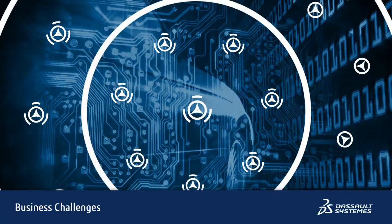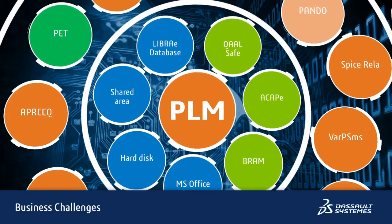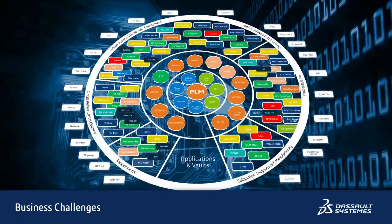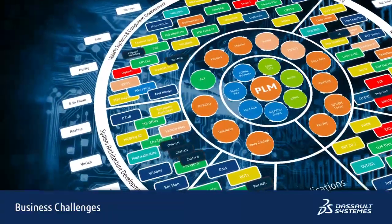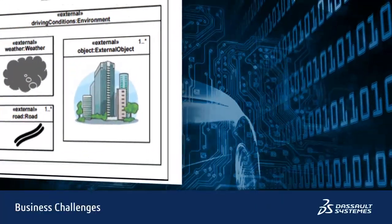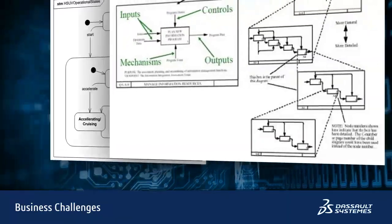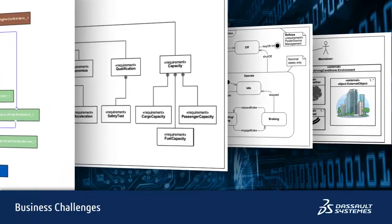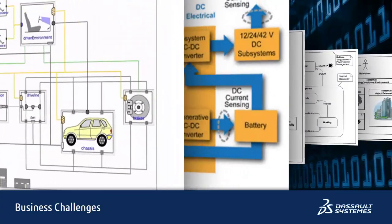Typical automotive manufacturers and their tier-one suppliers use hundreds of disconnected systems engineering tools to implement these functions and systems. And in doing so, they create many thousands of models of the systems being developed, with each tool having its own view or model of the system. But these individual models are largely disconnected from each other, as they are authored and managed by different legacy and proprietary tools. This limits cross-discipline collaboration and integration.